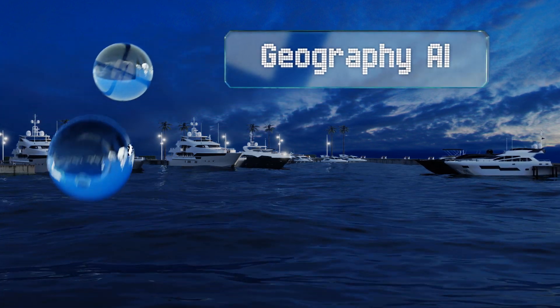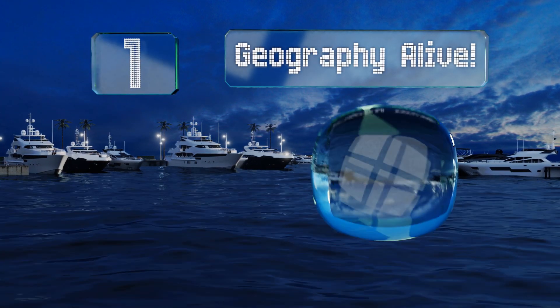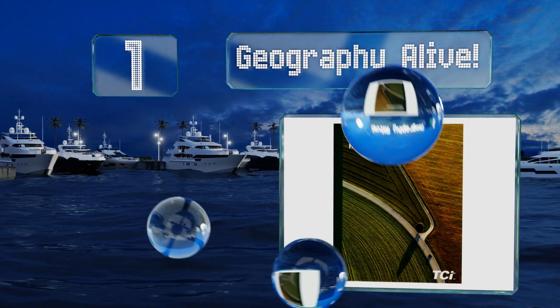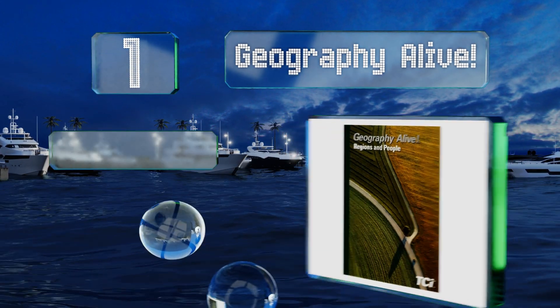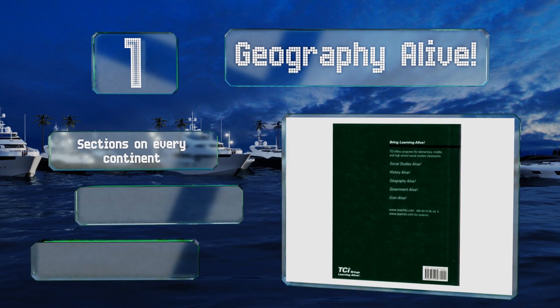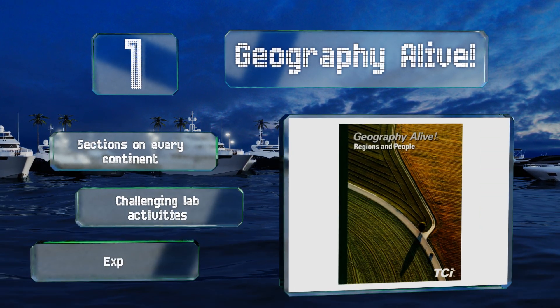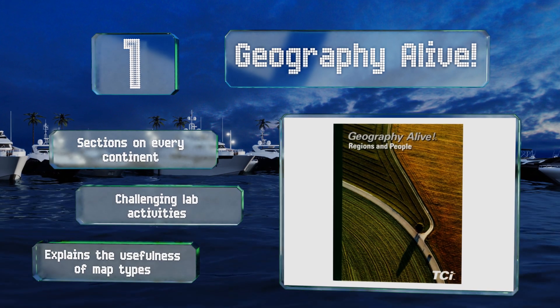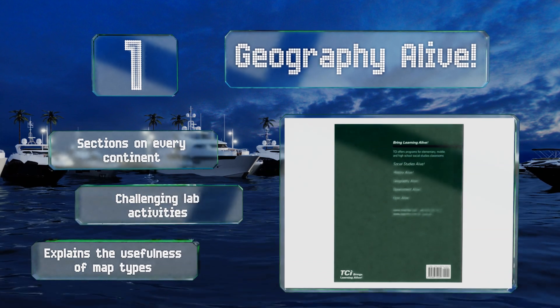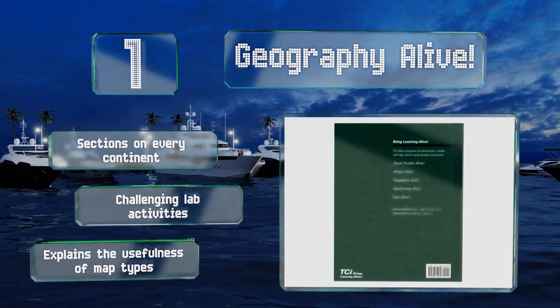Taking the top spot on our list: Geography Alive begins each unit with an important question facing our world today, encouraging students to examine the ways in which we affect our environment and vice versa, and inviting them to develop opinions on global issues. There are sections on every continent along with challenging lab activities, plus it explains the usefulness of different map types.